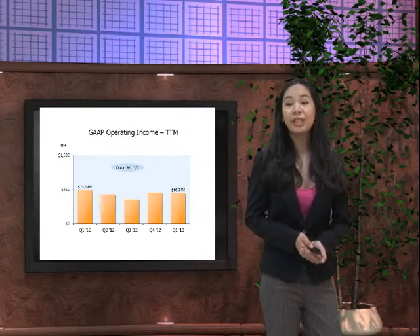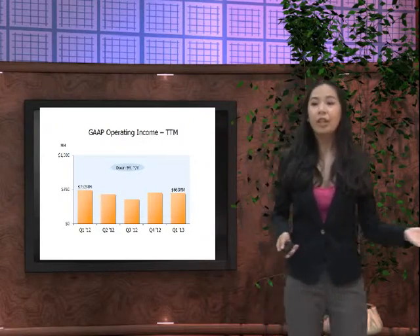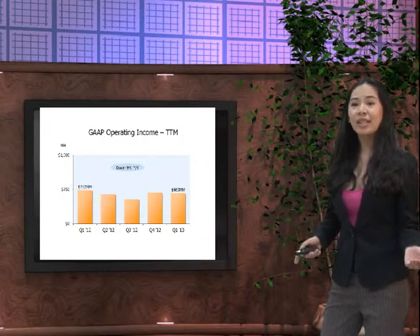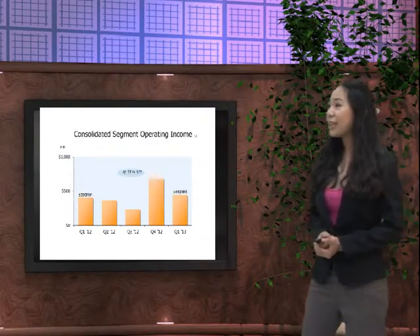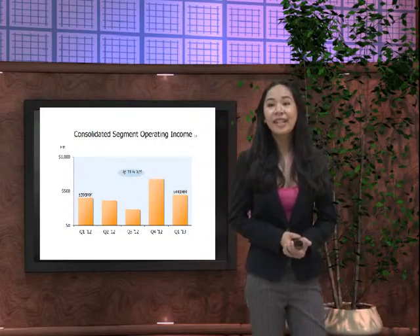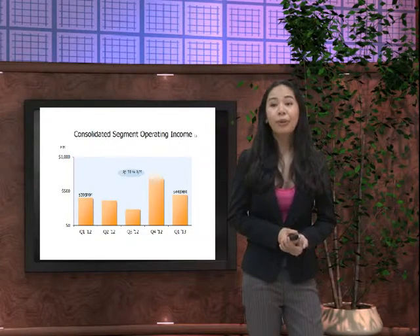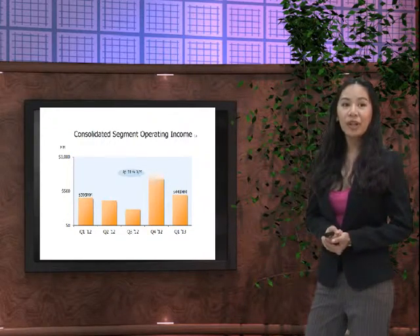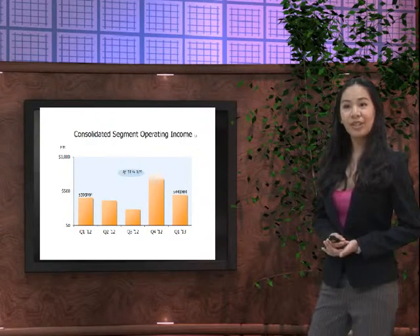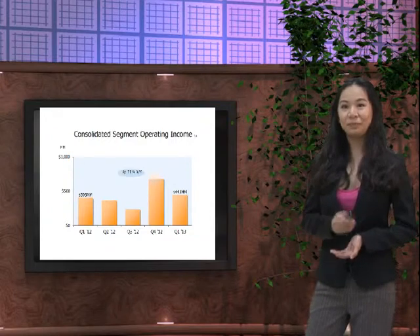In continuation, in Q1 2012 there was 732 million US dollars of operating income, but in Q1 2013 it was lower at 665 million US dollars. For the consolidated segment operating income, in Q1 2012 there was 398 million US dollars; however in Q1 2013 Amazon managed to increase its operating income — up by 11%.